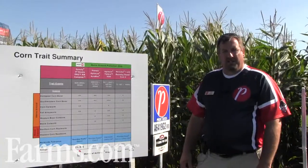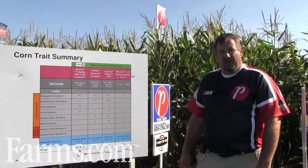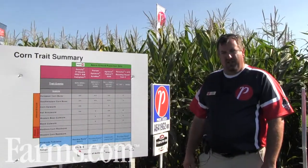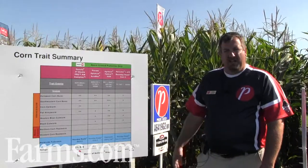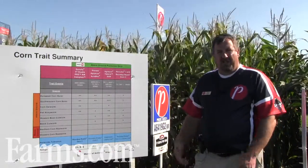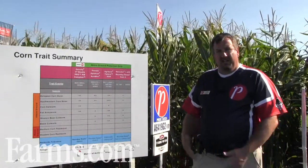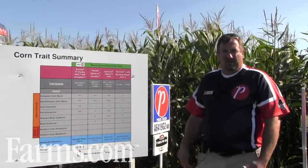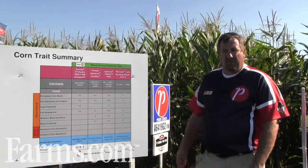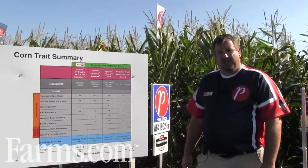Good morning. I'm Ken Curra from Pride Seeds, a market development agronomist for South Central Ontario, covering Godrich down through London and over to the Niagara Peninsula and the Toronto corridor. I wanted to explain today a bit on trait selection from the seed corn marketplace and some subtle differences in 5% refuge in a bag trait offerings amongst the different trait suppliers. Pride Seeds is part of Agri-Liant Genetics.